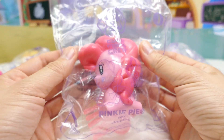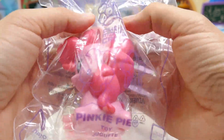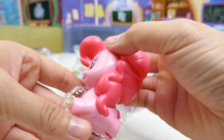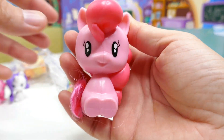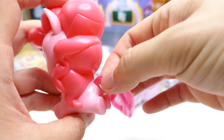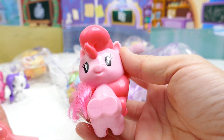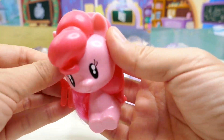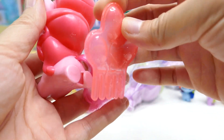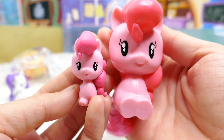Our first one, number one — on the upper right-hand corner — is Pinkie Pie. Take a look, here is Pinkie Pie! Isn't she adorable? She comes with a brushable tail, which is super cute, and she also comes with a comb so you can brush her tail with it.